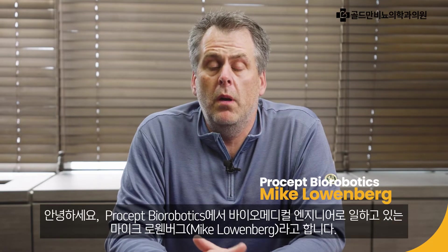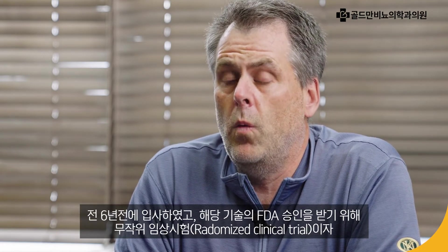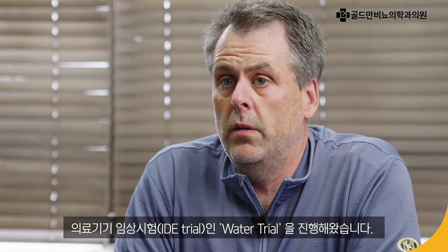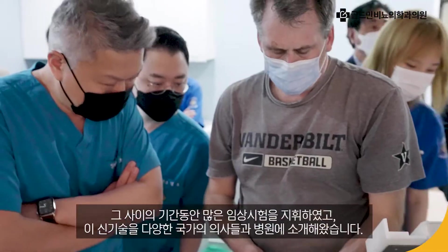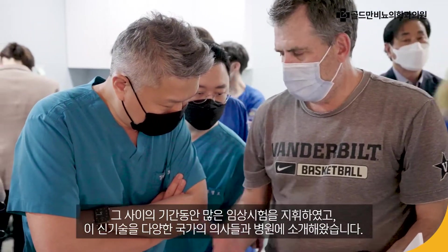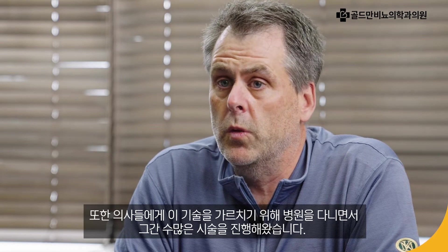Hi, my name is Mike Lowenberg. I'm a biomedical engineer working for Procept Biorobotics. I joined the company over six years ago to run our initial clinical trial, the WATER trial, which was a randomized trial, but also our IDE trial to get FDA approval. In the intervening years, I've conducted many trials, as well as traveled the world introducing this technology to new physicians and hospitals. I continue to go to different hospitals to train doctors how to do it and have done hundreds and hundreds of these procedures worldwide.